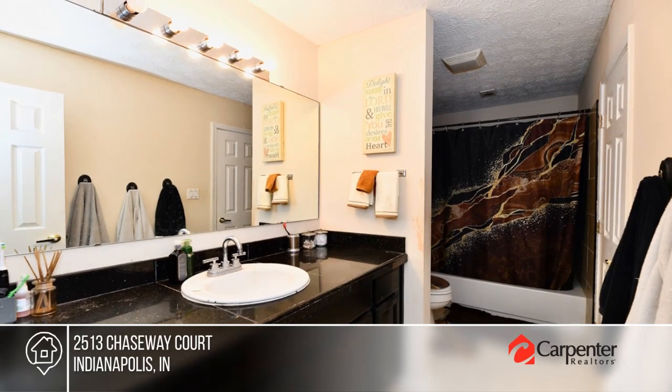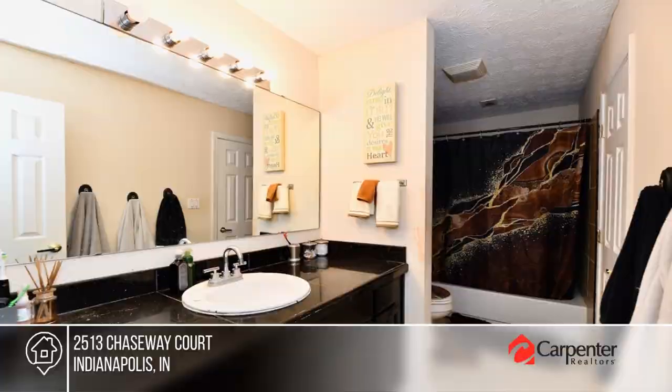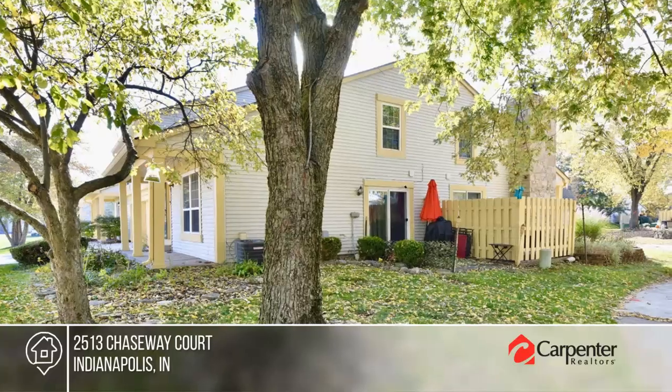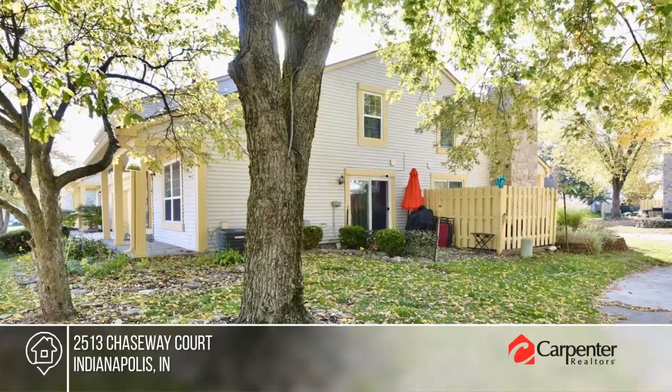The attached garage allows for private parking and extra storage, and the patio is the perfect space to enjoy the mature landscaping. Check it out with Kevin Durfee.